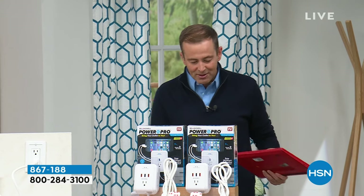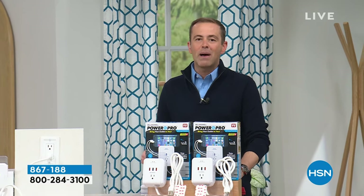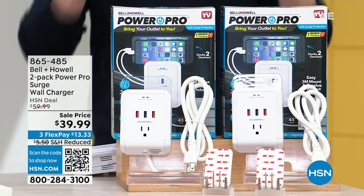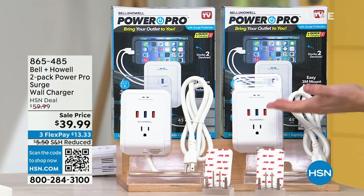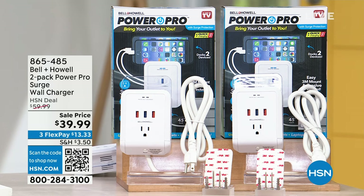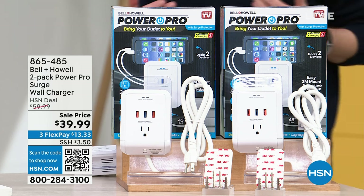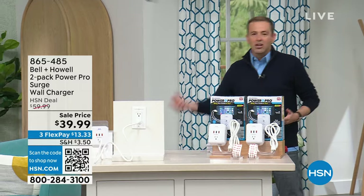Also coming up this hour, something amazing from Julie Truster. But first, we want to talk about Bell & Howell's latest innovation — it's called the Power Pro, and it is essential. When you think about your home, where are your outlets? They're always in the wrong places — behind the nightstand, in the middle of the wall, behind the sofa. I don't want to have to bend down every time to plug something in.